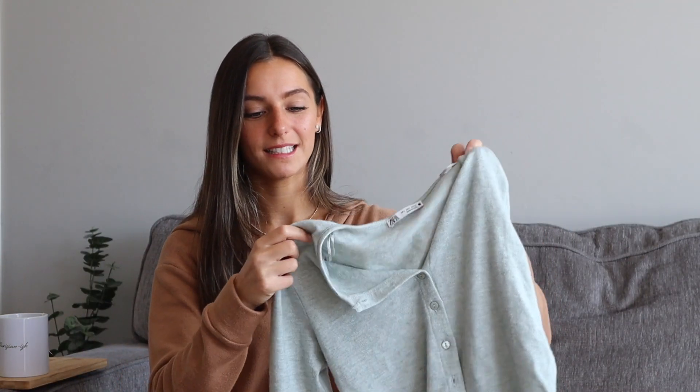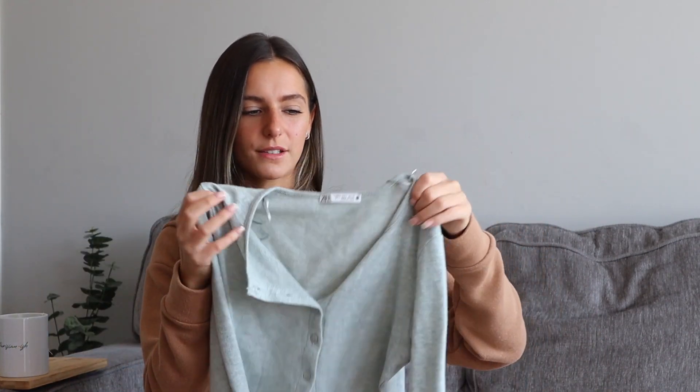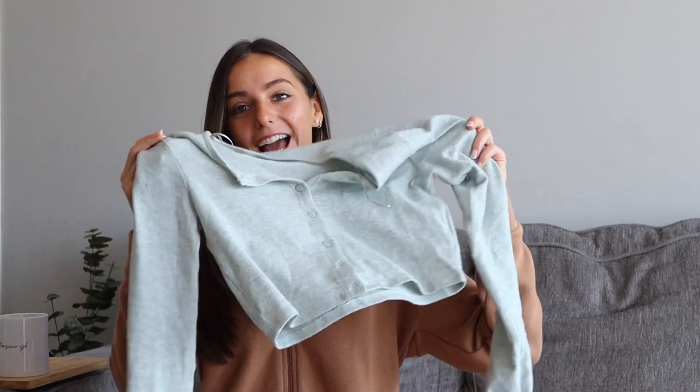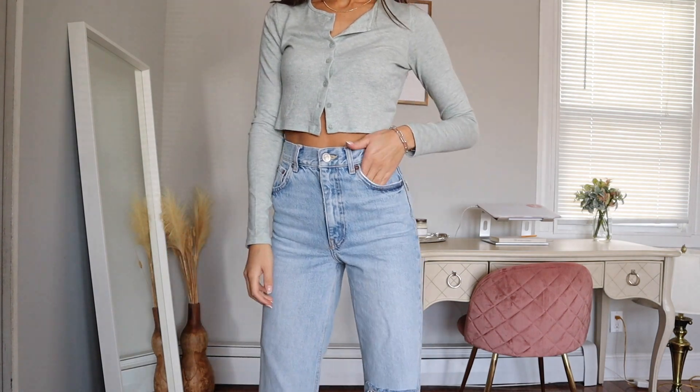Zara has these cropped cardigans that I believe are $19.90, and I got this in a green color — a very light green, almost like a pastel, almost a neutral color at this point. I love it. I've worn this so much already and I've only had it for a little bit. It's so soft and thin. It comes in a lot of colors — I feel like I'm going to end up getting it in more colors. This one is in a small.